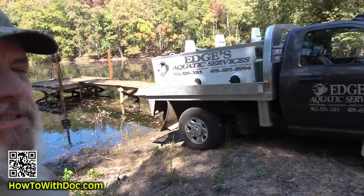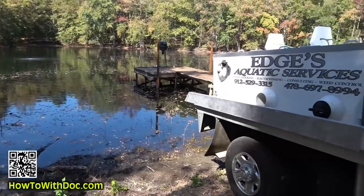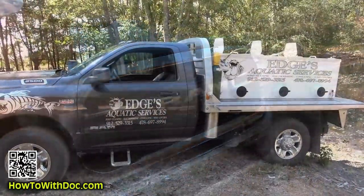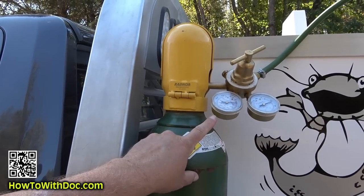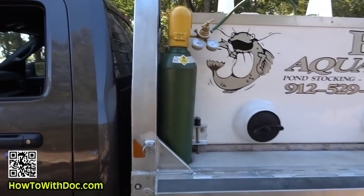So basically you have a tank with oxygen running to it. Here's your oxygen flow right here — and that goes into the tank aerators to keep the fish alive during transport.